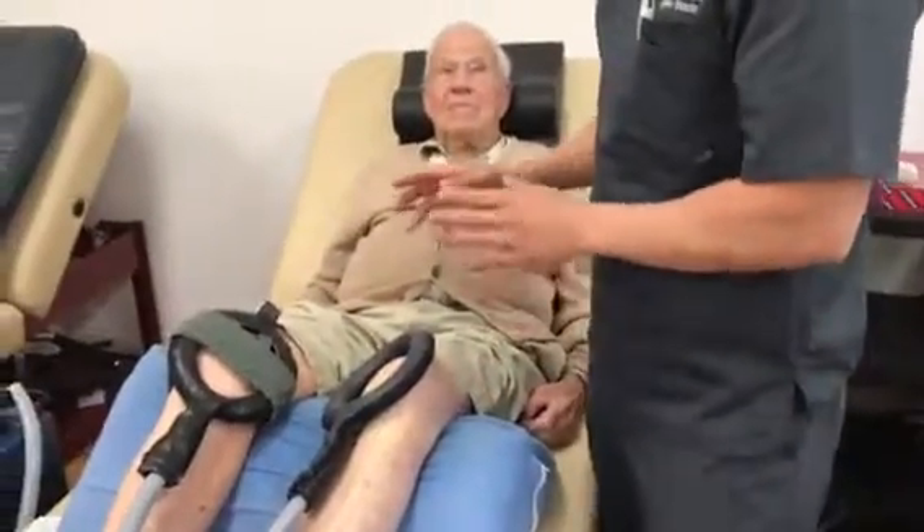Hi, I'm Dr. Philip Yu at the LaserMed Pain Institute in Palm Desert, California. Today I'm doing a follow-up evaluation on Fred. Almost exactly one month from yesterday, January 19th, he had umbilical cord stem cells injected in his knee.